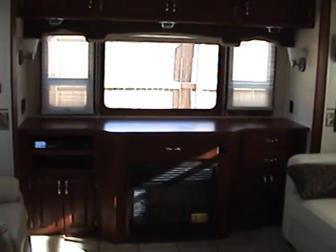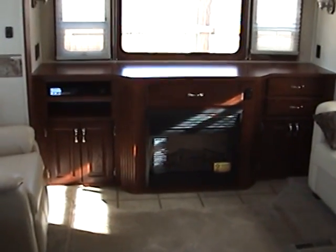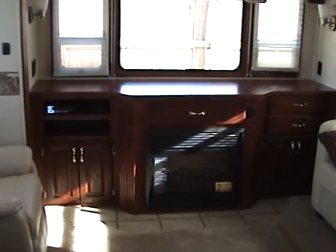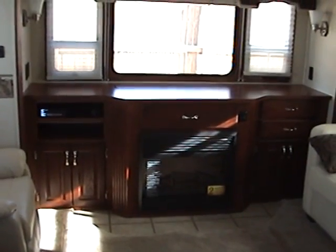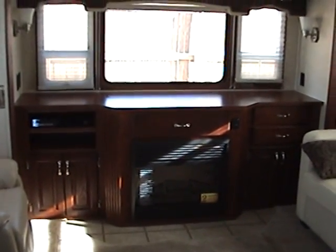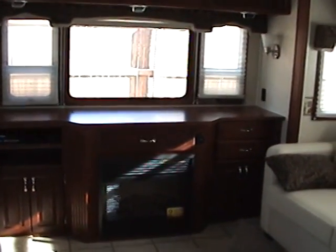That way you can enjoy the nice views. It also has the electric fireplace, and right in that fireplace cabinet is a power pop-up 42-inch LCD TV. There is a DVD player, and it is equipped with surround sound.